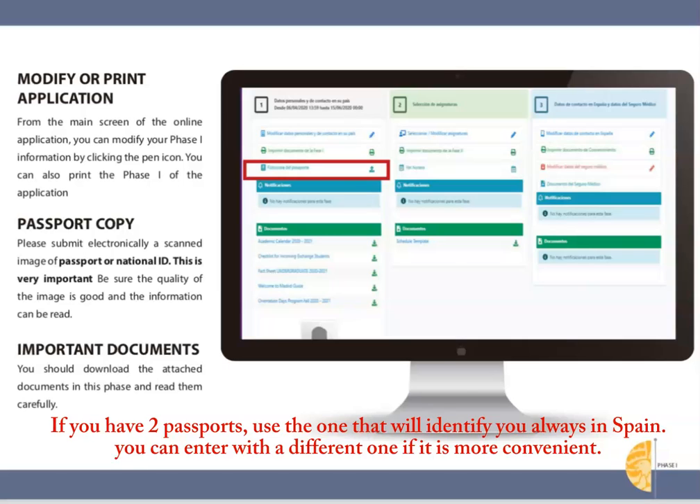Attach a copy of the passport you'll be using in Spain. If you have two passports, for example a European one and an American one, they will represent you on all documents in Spain including your university transcripts, transportation pass, etc. This does not have to be the same passport that you use to enter the country. For example, you could enter with a European passport so you do not need to obtain a visa, but once in Madrid identify yourself as an American for all documents if at Georgetown you're enrolled as an American citizen.